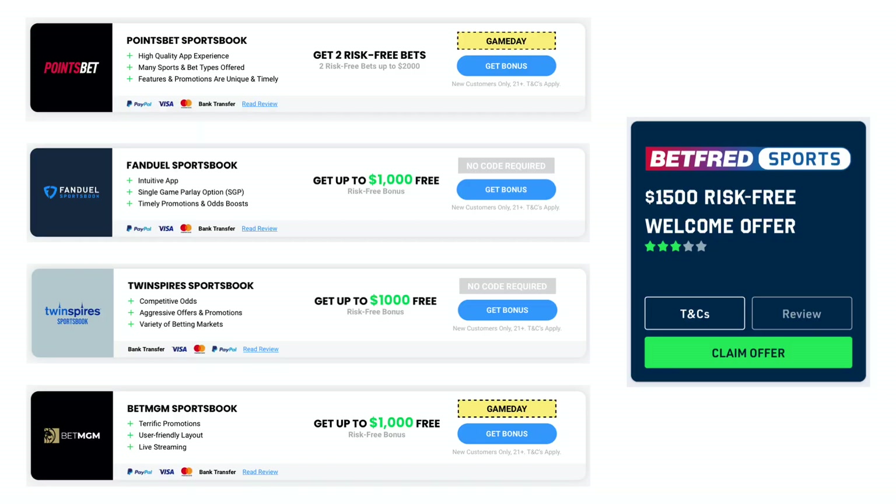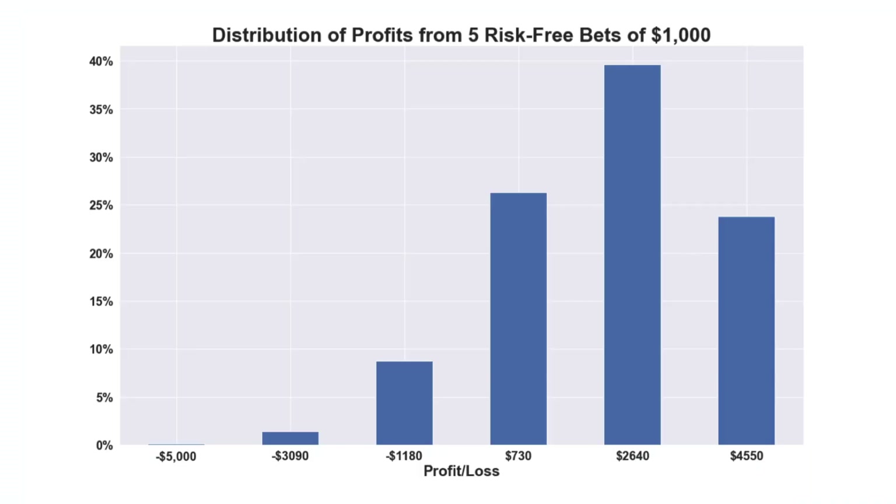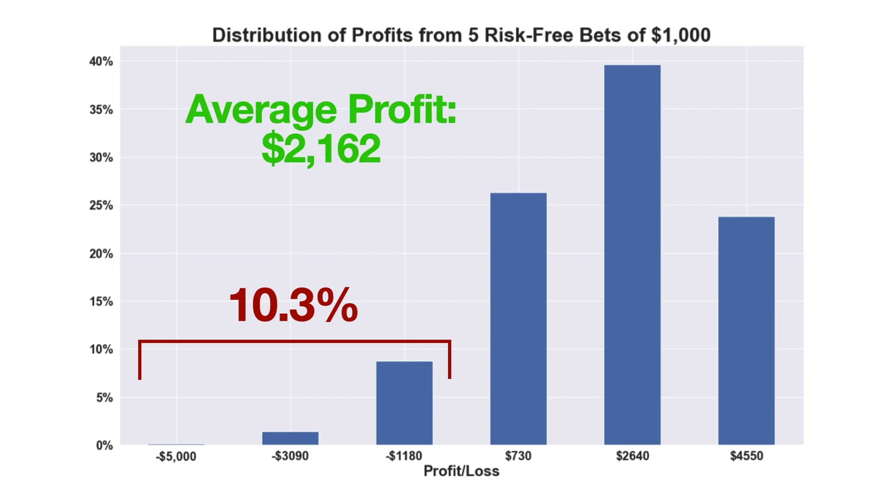After searching online, I found five examples of sportsbooks that offer risk-free bets of $1,000 or more. Assuming that these have a similar house edge to FanDuel and you use the $1,000 on near 50-50 bets, here's the distribution of what your total profit or loss would look like after five risk-free bets. Instead of the original 25% chance of losing money, you now only have a 10.35% chance of not making a profit while using this strategy, and on average you'd make $2,162 from these five sportsbook offers.